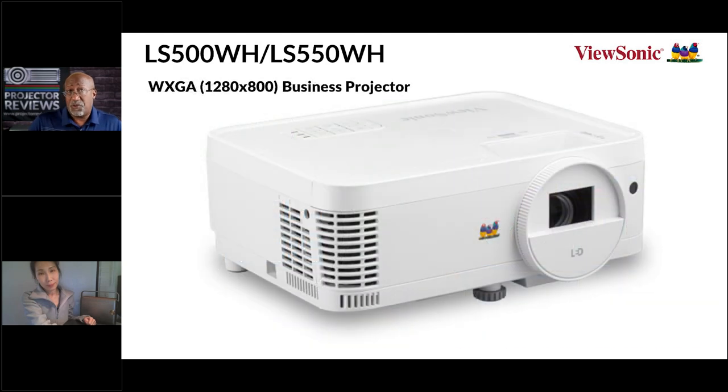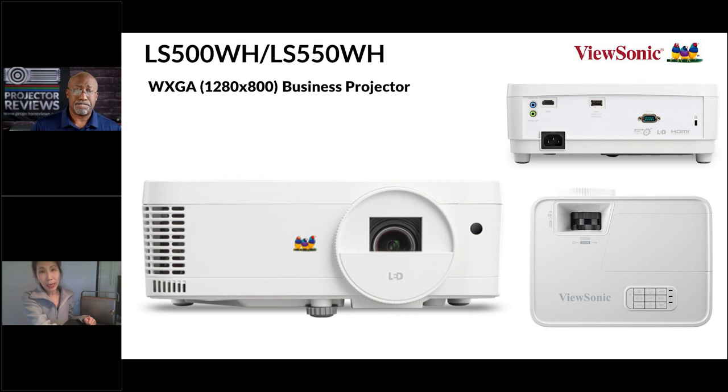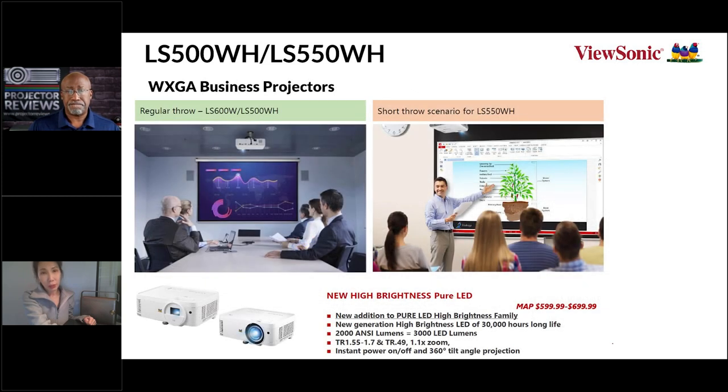We're going to talk about a business projector that utilizes LEDs. We have two new projectors adding to our current business LED lineup: the LS500WH and LS550WH. The difference is throw distance — the LS500WH is regular throw if you have space, and the LS550WH is short throw if you have space limitations. They're both pure LED light source, not hybrid, and WXGA — that's 1280x800 — a very popular format for business and classroom content.